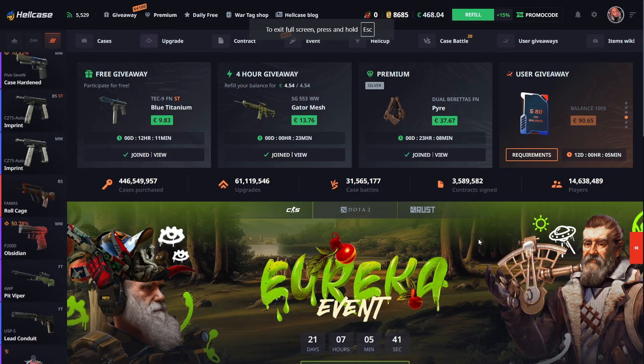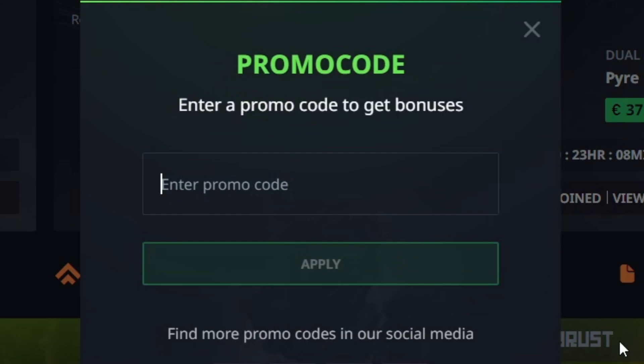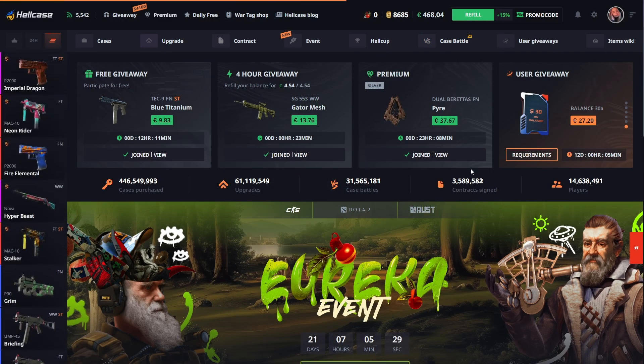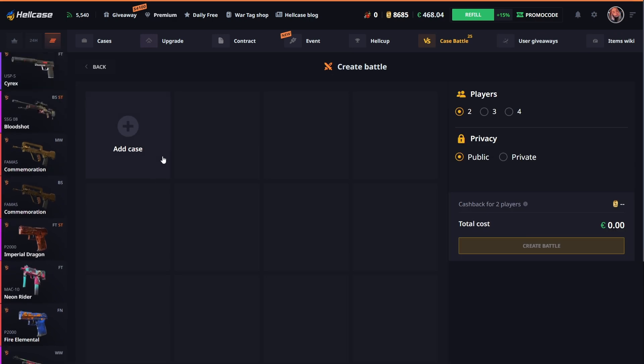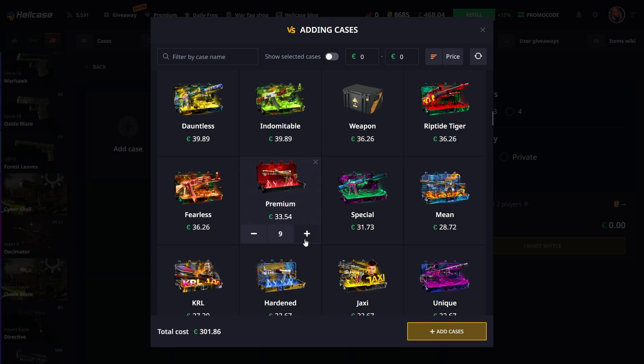Welcome back, today we are on hellcase.com. If you want to play on the site, go to the promo code section, use promo code 'videopower' for one dollar for free and a 30% deposit bonus. I'm gonna go create a battle and use premium cases.